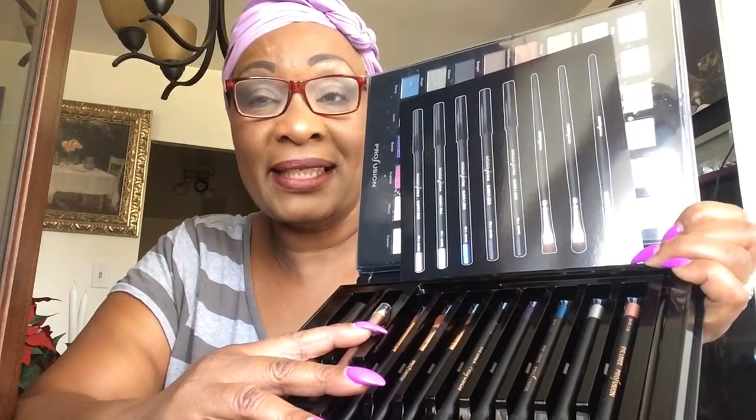Let me show you the most exciting part. I didn't even know these were included until I got home. This is the brow pencil, this is the mascara, and this is the sharpener. Look at how much you get! And this is the mirror that comes with it — it's such a big mirror, you can just prop it up and do your makeup. And these are the brushes.